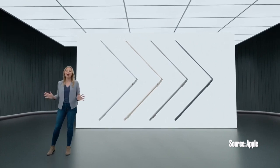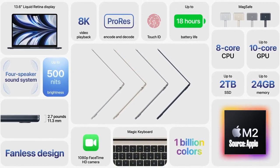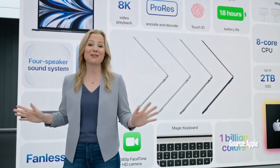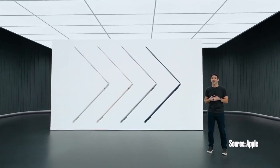So that's the all-new, amazingly portable and powerful MacBook Air. It's thinner, lighter, and faster, with a durable unibody design, bigger display, better camera, all-day battery life, and four beautiful finishes. It's everything you could want in a new MacBook Air. But that's not all we have for you today.